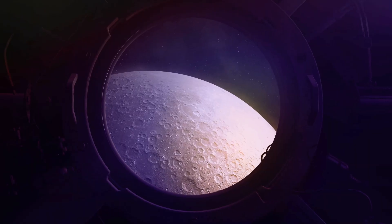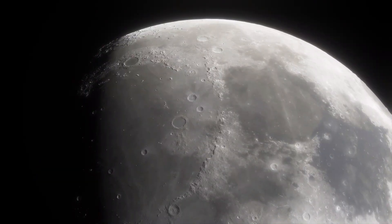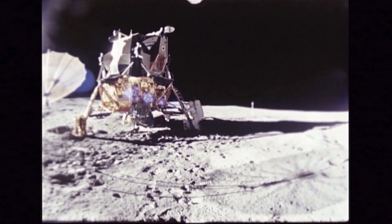Artemis 2 will test whether Orion's critical life support systems are ready to sustain astronauts on longer-duration missions in the future. The four astronauts will spend four days orbiting the Moon and then head back home. This mission will be the final preparation for the all-important Artemis 3, which will land humans on the lunar surface in 2024.